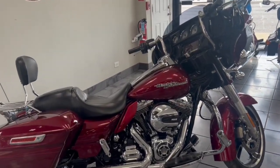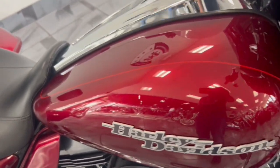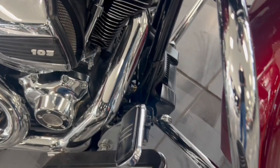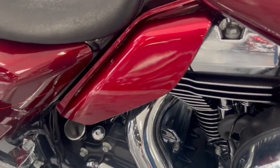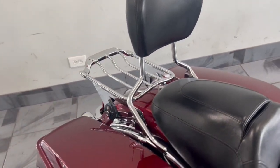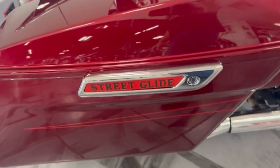Hey guys, take a look at this 2016 Street Glide S in that beautiful deep red. Absolutely gorgeous — you got highway pegs on here, the 103 power plant. I like how he painted the heat shields to match. Seat's perfect, detachable backrest, luggage rack. This thing is gorgeous, guys — super clean.